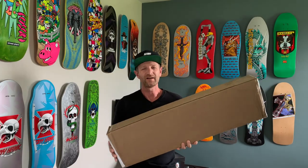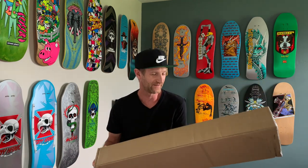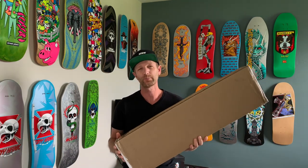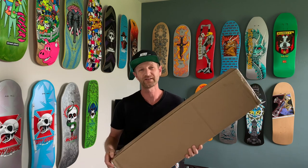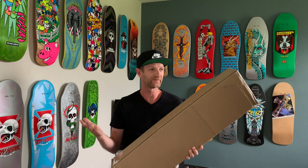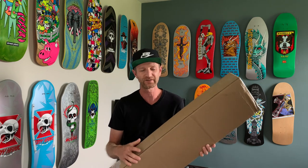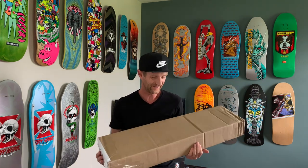Hey guys, how's it going? This is a board I've been waiting for for quite some time. I pre-ordered this deck back on February 2nd, 2021, and it's still been like six months — the math on that: February to almost September, getting part way through August.